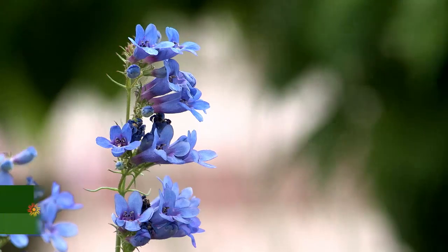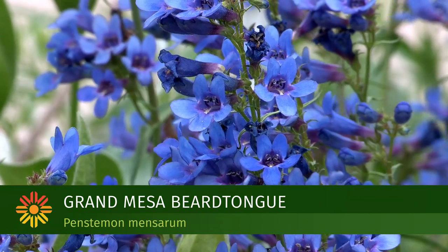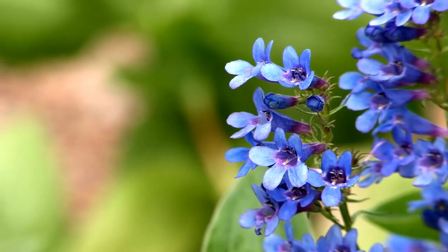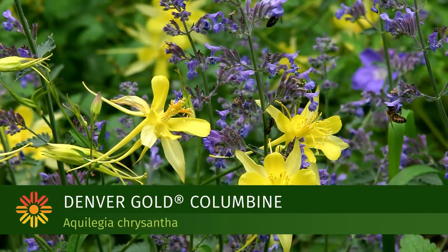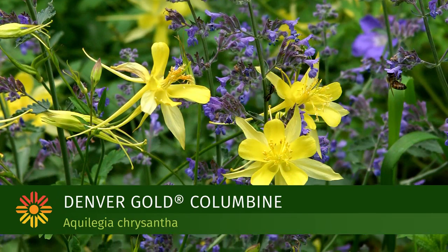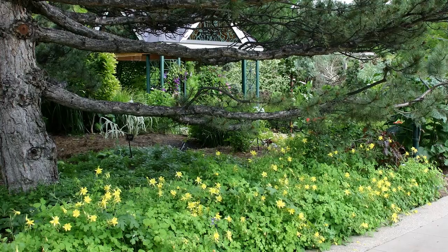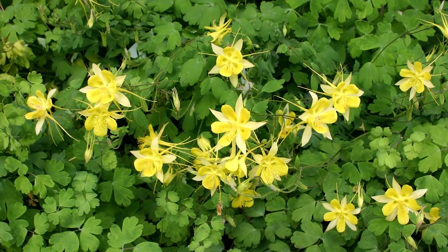Some of the early blooming perennials in the Plant Select program include Grand Mesa Beard Tongue, which is one of my favorites — it's stunning in caps and underlined electric blue. The Denver Gold Columbine is also a beautiful early blooming perennial, with bright gold cherry flowers that kind of wave in the wind above shorter perennials.